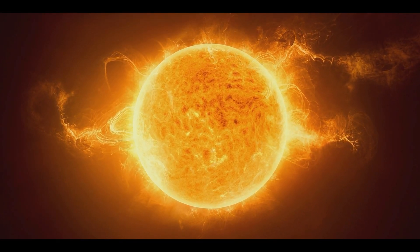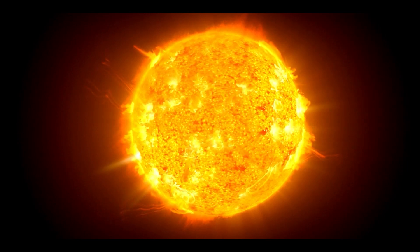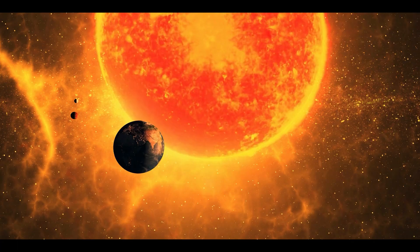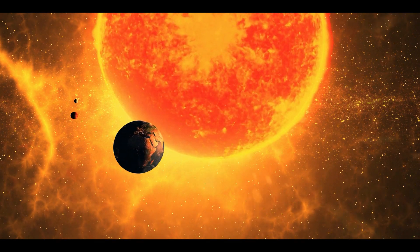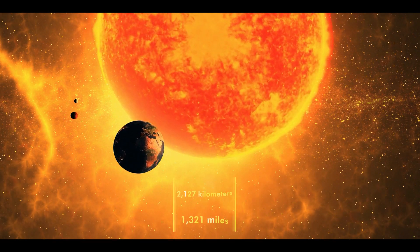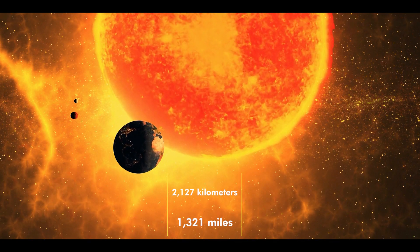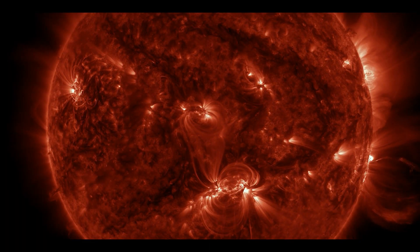Recent weeks have seen some pretty powerful eruptions from the sun, but one that happened a couple of days ago was especially powerful. An enormous amount of material was ejected from the far side of the sun on March 12 — an expanding halo of solar debris that raced away from the sun at 2,127 kilometers per second, an exceptionally high speed for a solar ejection.